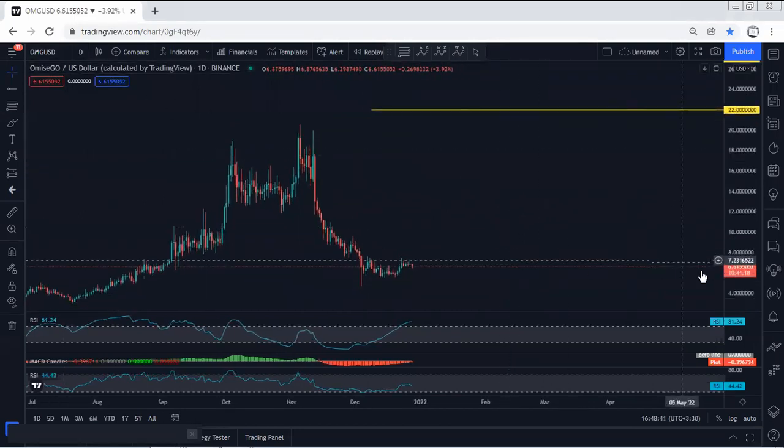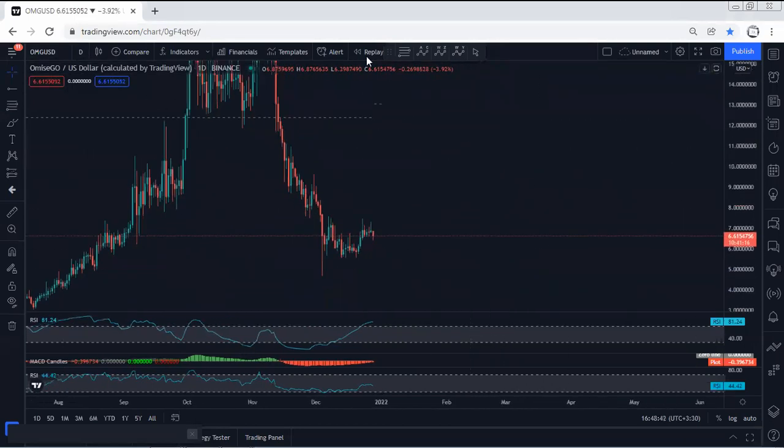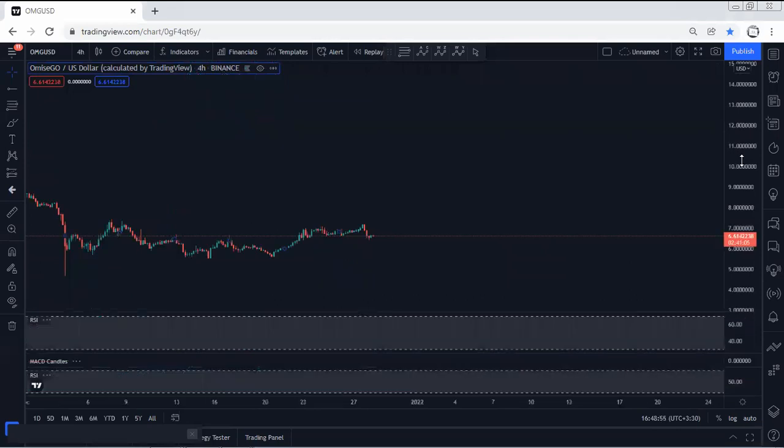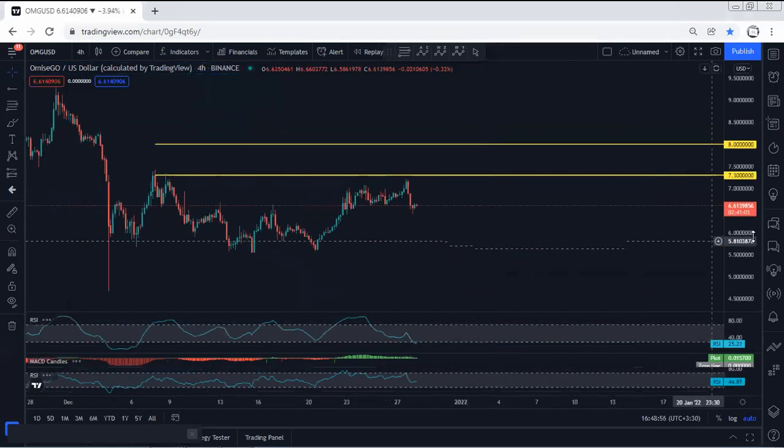Right now I'm looking at the daily chart — we want to see whether this can turn into a daily correction for continuation or not. That means if we get any opportunity for a buy, we will take it, but at this point we don't see any clear trade setup for buy. Moving on to the forward chart now.